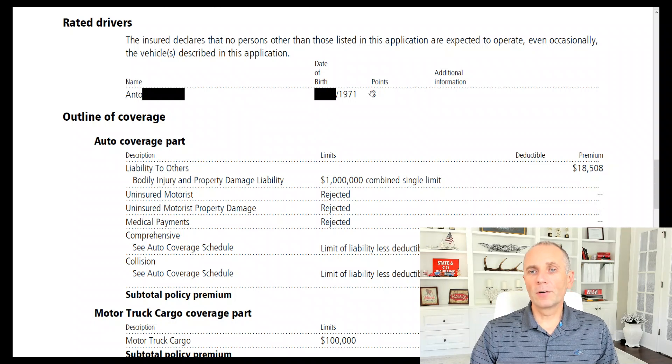He's got three points. When we pulled his MVR, he has an at-fault accident, which is automatically three points. Sometimes speeding violations or other violations can also result in three points. Most insurance companies have a three-year lookback period when it comes to accidents.